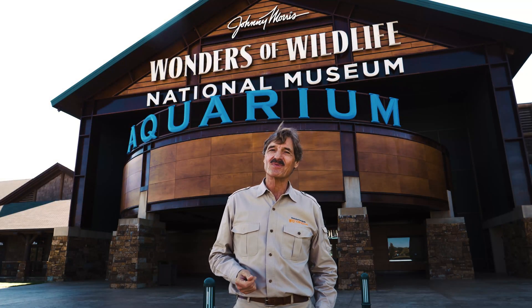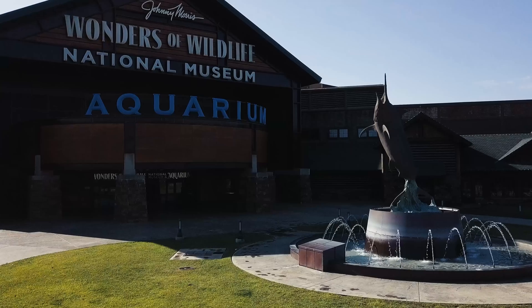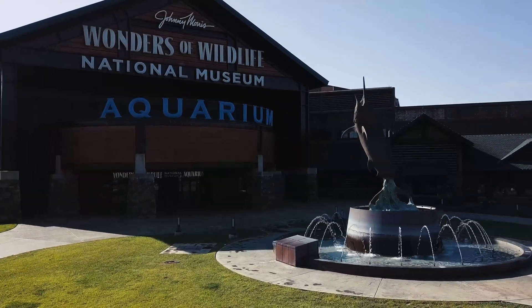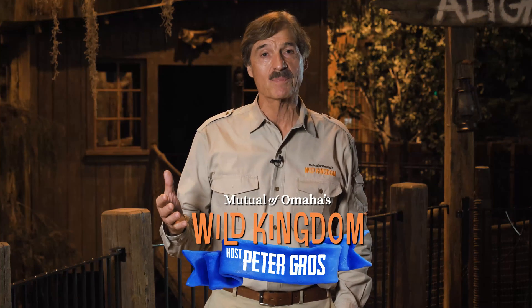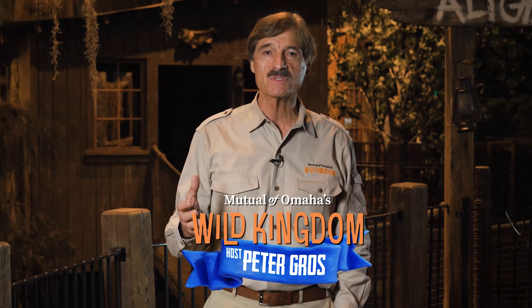Hi, I'm Peter Gross from Mutual of Omaha's Wild Kingdom. We're here at Johnny Morris's Wonders of Wildlife National Museum and Aquarium in this wonderful swamp replication, a place where students come from around the world to learn about the importance of our world's swamplands.